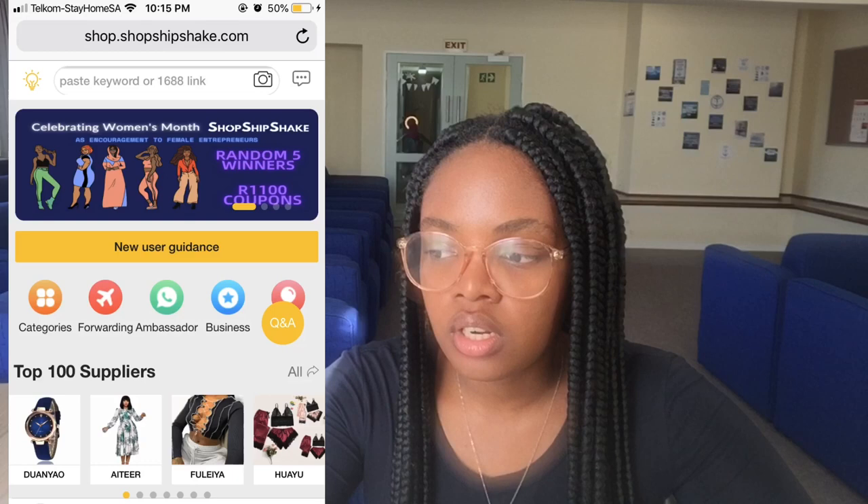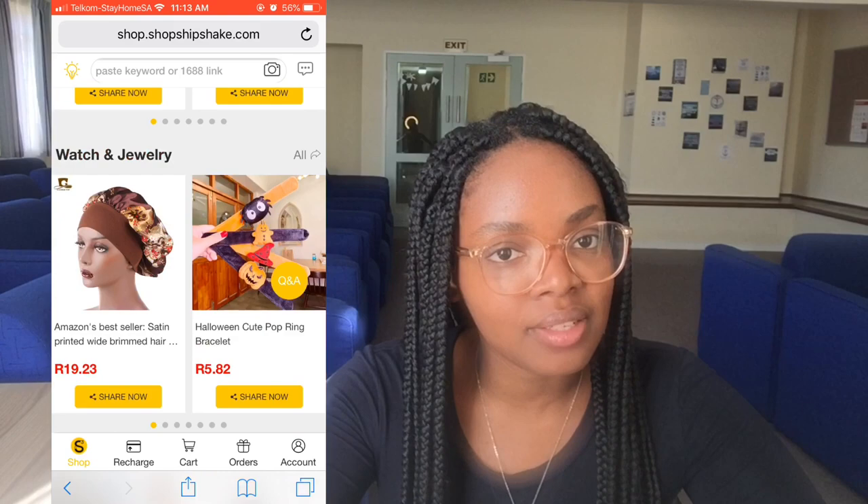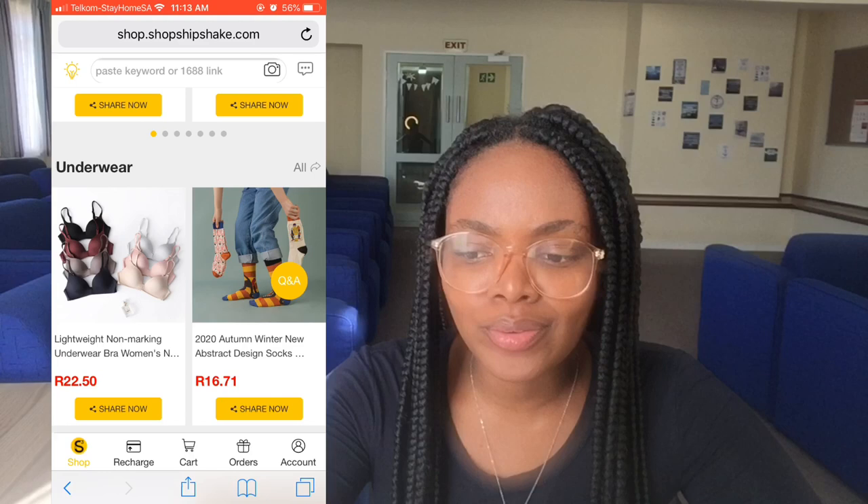You enter shop.shipshake.com — I'm going to put the link to the website in the description box below, along with links to all their social media accounts. Press on the link and it will take you to the home page. As you can see, they have lots of products and they're very affordable. You have to buy in bulk though — they don't sell single items. They sell shoes, women's fashion, underwear, bags and accessories, children's wear, watches, hair, beauty care, phones — everything!